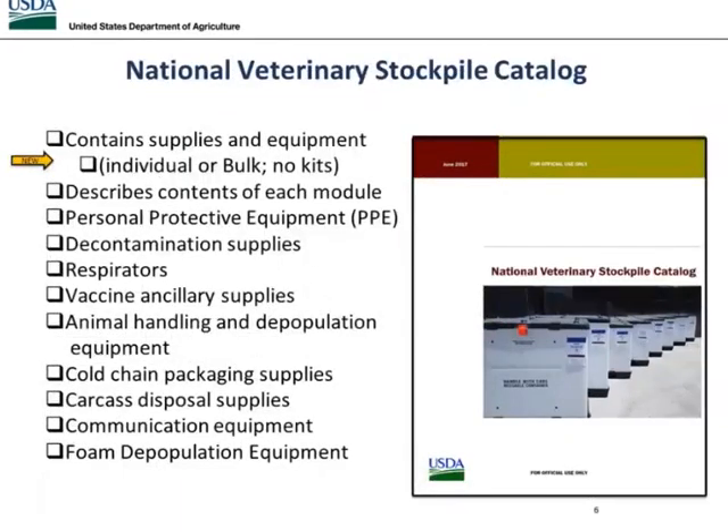The National Veterinary Stockpile catalog contains supplies and equipment. It describes contents of push pack modules, personal protective equipment, decontamination supplies, respirators, vaccine ancillary supplies, animal handling equipment, depopulation equipment, cold chain packaging supplies, carcass disposal supplies, and communication equipment that we have available.